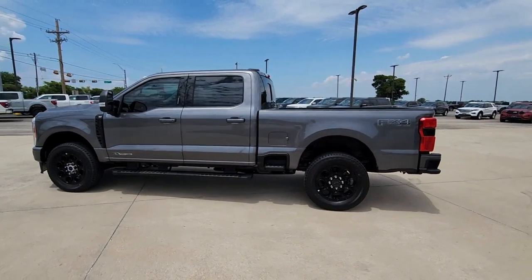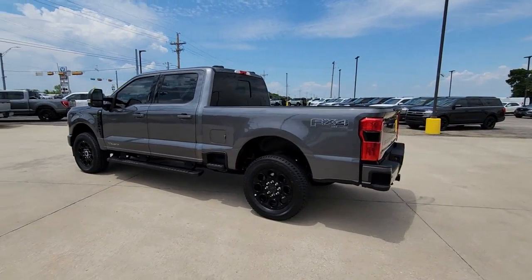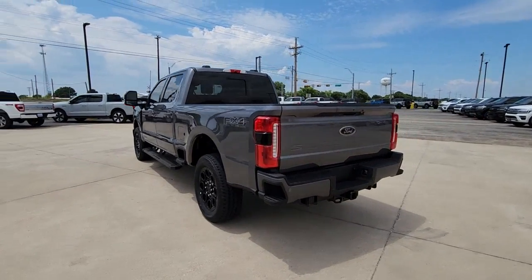You just found the 2023 Ford F-250. Get the full-size pickup you can count on.